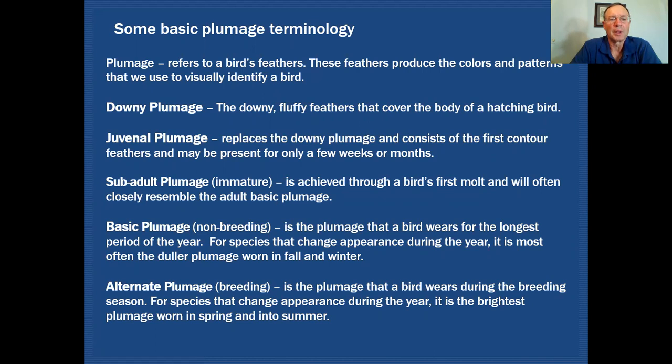What that bird will transition into next would be the sub-adult plumage or immature plumage. This is achieved through the bird's first full molt and will often closely resemble the adult basic plumage. Basic plumage, or non-breeding plumage, is the plumage that a bird wears for the longest period of the year. For species that change appearance during the year, it's most often the duller plumage worn in fall and winter.